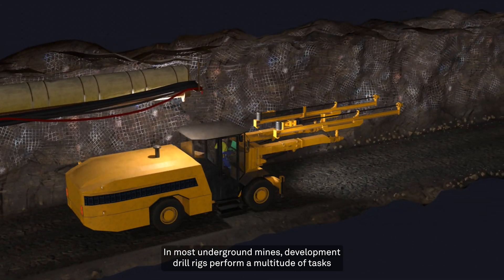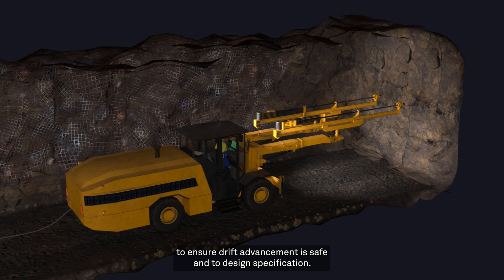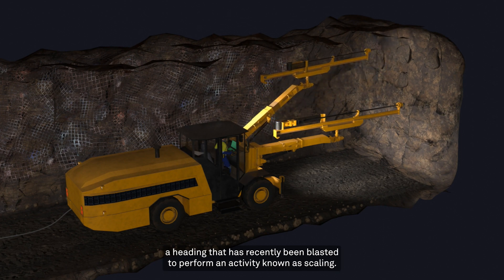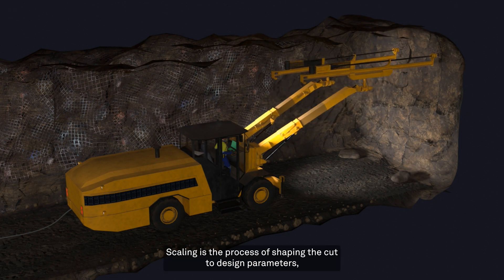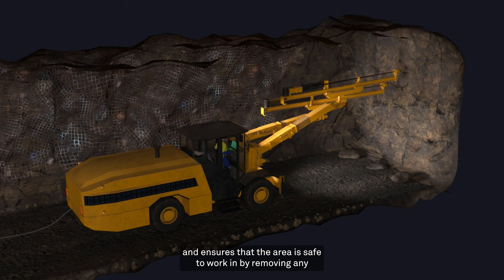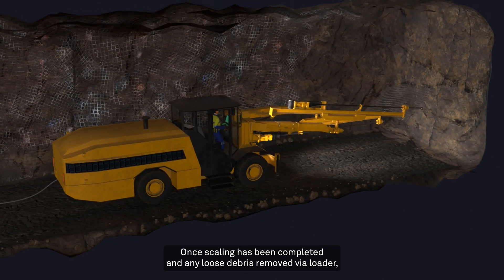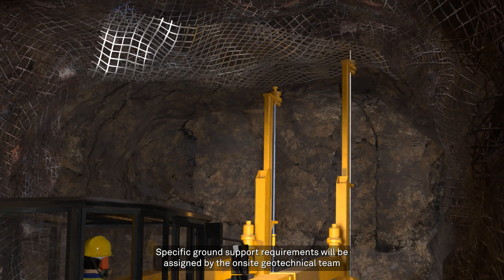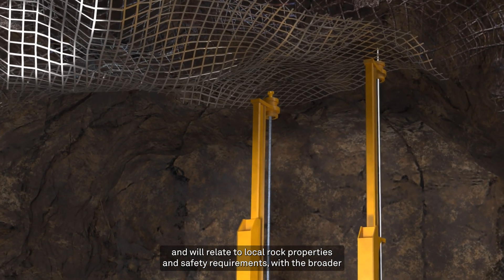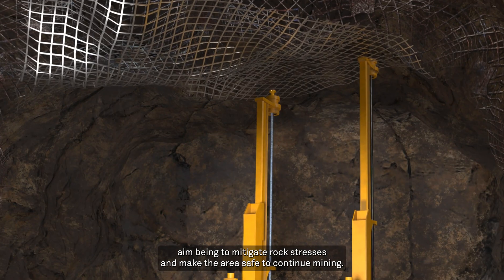In most underground mines, development drill rigs perform a multitude of tasks to ensure drift advancement is safe and to design specification. A development drill rig, commonly referred to as a jumbo rig, enters a heading that has recently been blasted to perform an activity known as scaling. Scaling is the process of shaping the cut to design parameters and ensures that the area is safe to work in by removing any loose fragmented rock which is at risk of falling. Once scaling has been completed and any loose debris removed via loader, the jumbo will return to install ground support. Specific ground support requirements will be assigned by the on-site geotechnical team and will relate to local rock properties and safety requirements, with the broader aim being to mitigate rock stresses and make the area safe to continue mining.